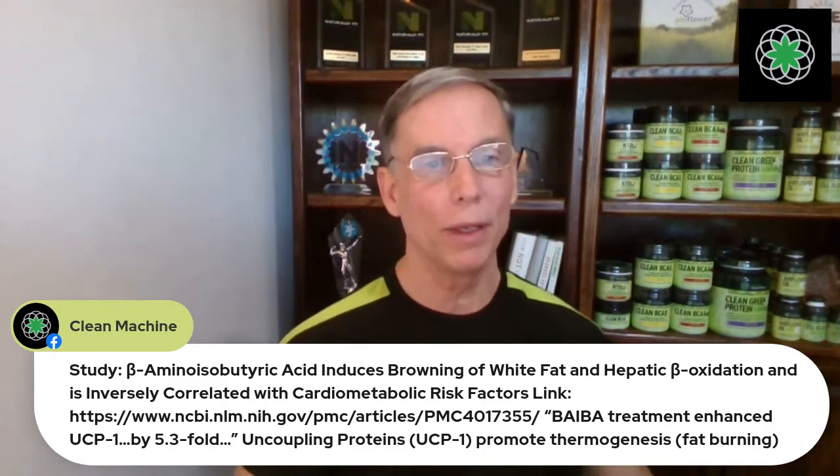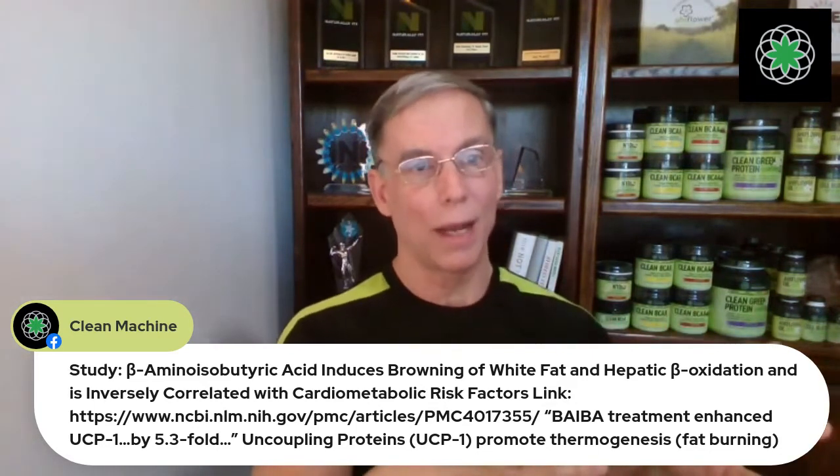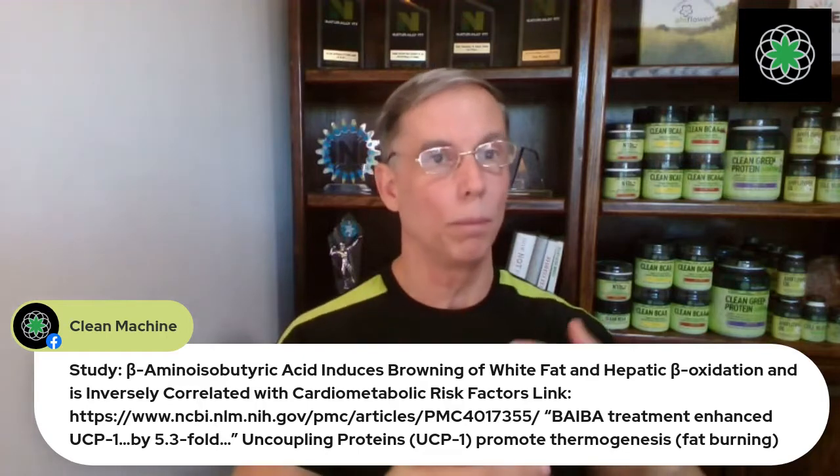What else does Beba do? I'm going to go down this list of incredible things that Beba is involved in. Beba's benefits: number one, it increases fat burning or beta oxidation. Number two, it decreases fat — increases fat burning in the liver. This is really important because trunk fat, fat that surrounds especially the liver, is where we get fatty liver syndrome. It's the beginning of a cascade of a whole lot of nasty effects in the body. So you want to de-fatty the liver for your overall health.